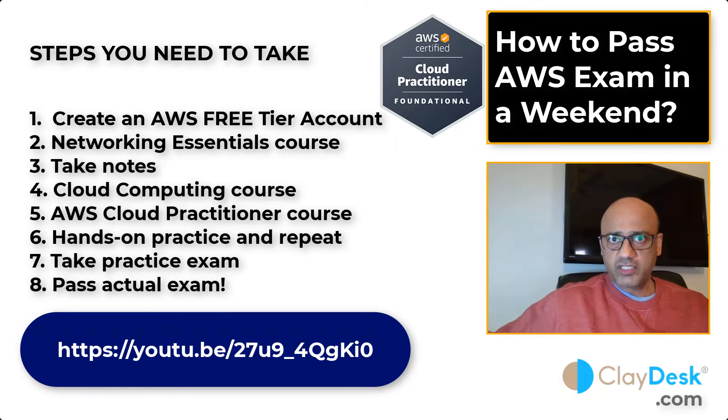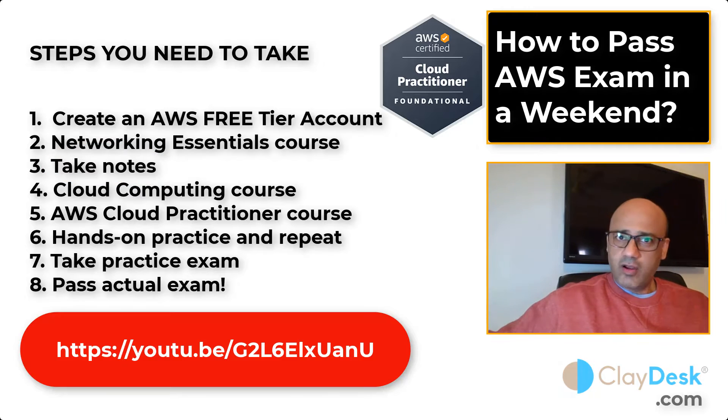Next, watch the Networking Essentials and Cloud Computing courses right here on YouTube at the Clay Desk channel. These give you a basic, high-level understanding of networking concepts so you get familiar with the terminology. You don't need to become an expert. Both courses are here — look them up, watch them, and make sure you take notes as you go.